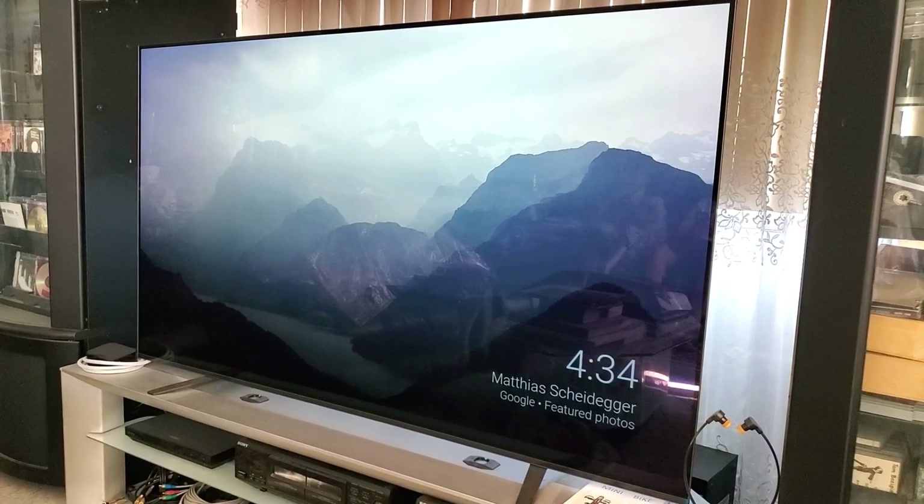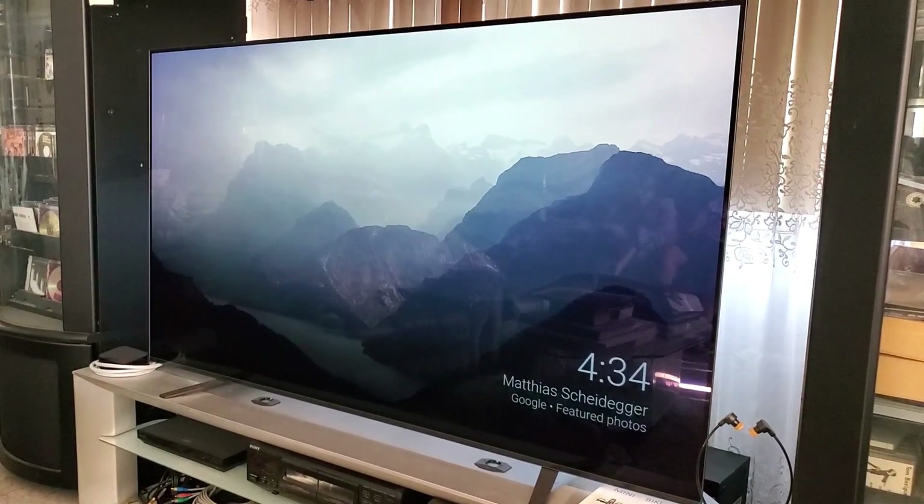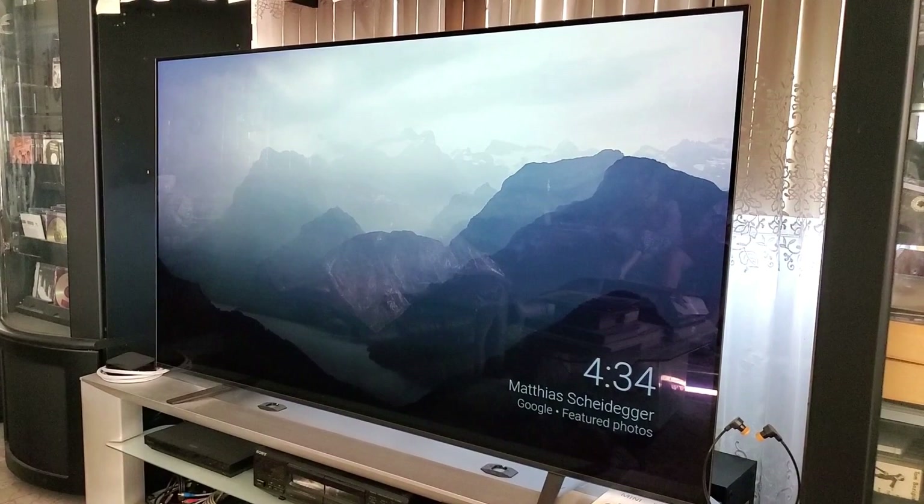This has Pixel Contrast Booster, Acoustic Surface Audio, and it's also an Android TV.